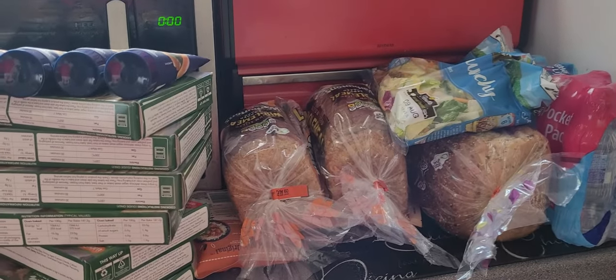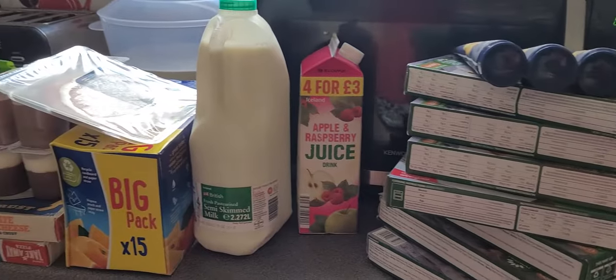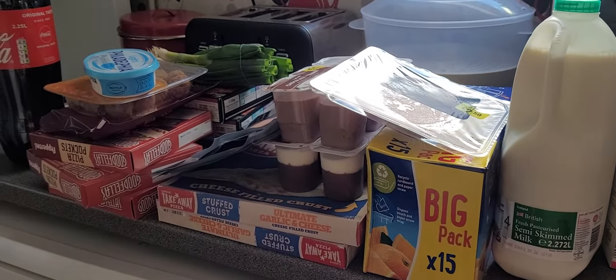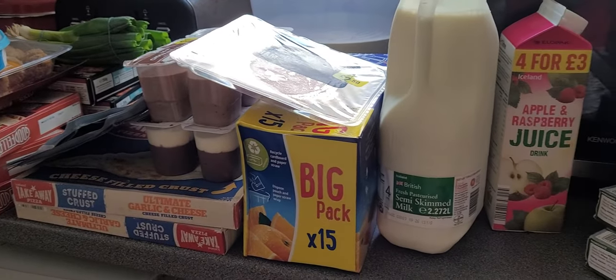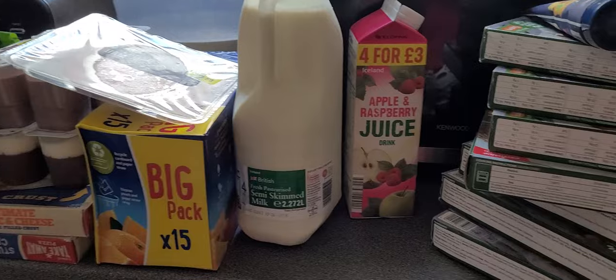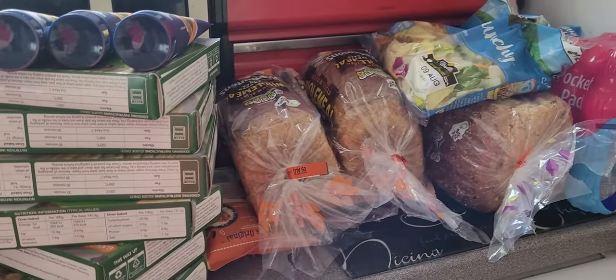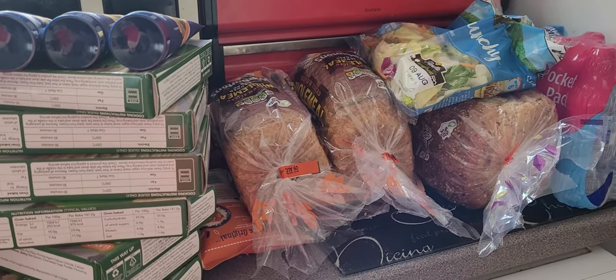Hey everyone, welcome to this video. I'm InxLaura123, joined by my lovely fiancé Nathan. Hey Nathan. This is an Iceland shopping haul - we just got our online delivery and as ever we do the haul showing you what we got. So yeah, this is what we got. Let's show it.